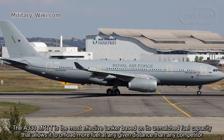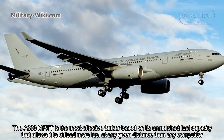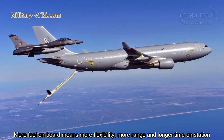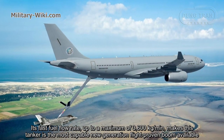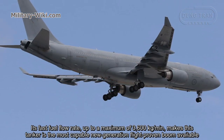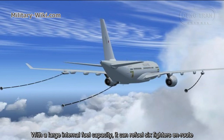The A330 MRTT is considered the most effective tanker based on its unmatched fuel capacity, allowing it to offload more fuel at any given distance than any competitor. More fuel on board means more flexibility, more range, and longer time on station. Its fast fuel flow rate, up to a maximum of 3,600 kg per minute, makes it the most capable new-generation flight-proven boom available. With less internal fuel capacity, it can still refuel six fighters en route.